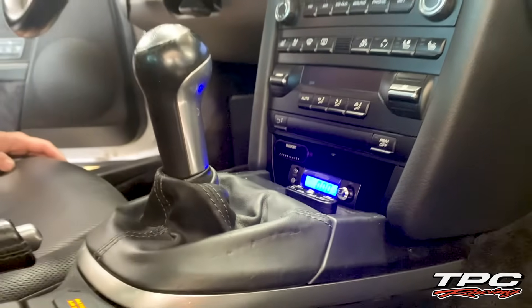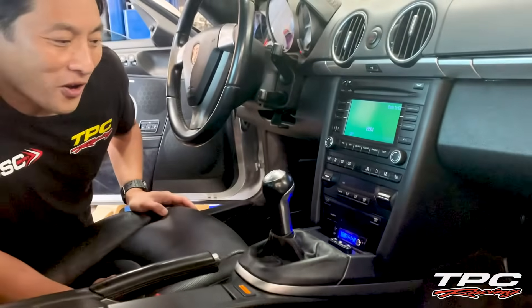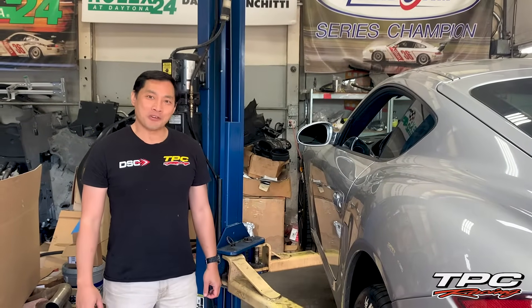Another optional feature this car has is the electronic boost controller. We'll be setting the boost controller on the dyno. We're going to start this engine to warm it up, and then we're going to re-torque the bolts.